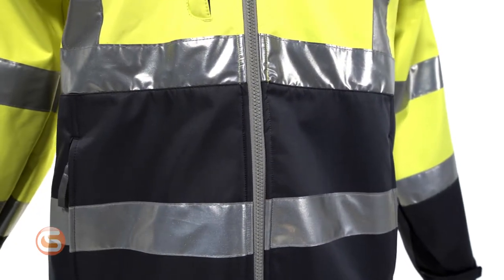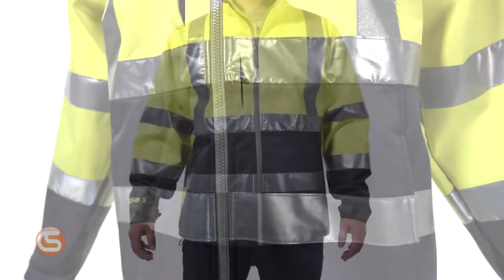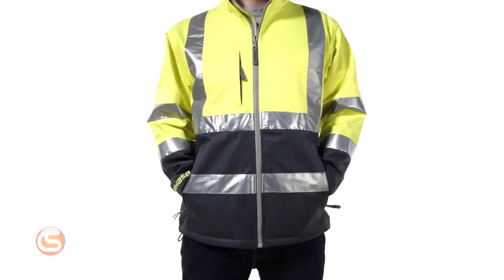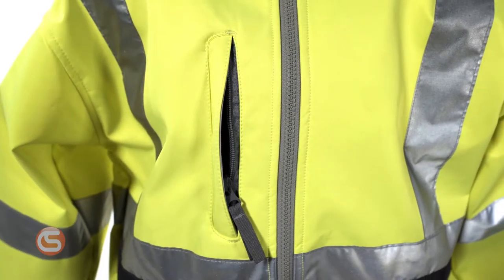It's made of a breathable fabric tested to ASTM 96 standards for vapor permeability, which provides three-season comfort. When it comes to pockets, it has left and right hand warmer pockets with zipper closures and a breast pocket with zipper for easy access to your tools and devices.